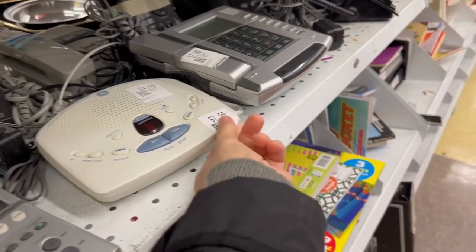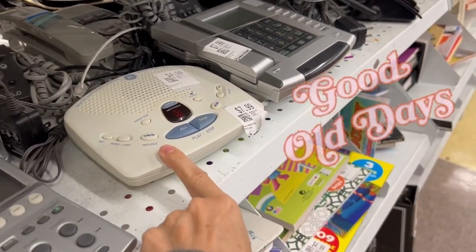This exact answering machine — I think we have that exact one. We probably did.